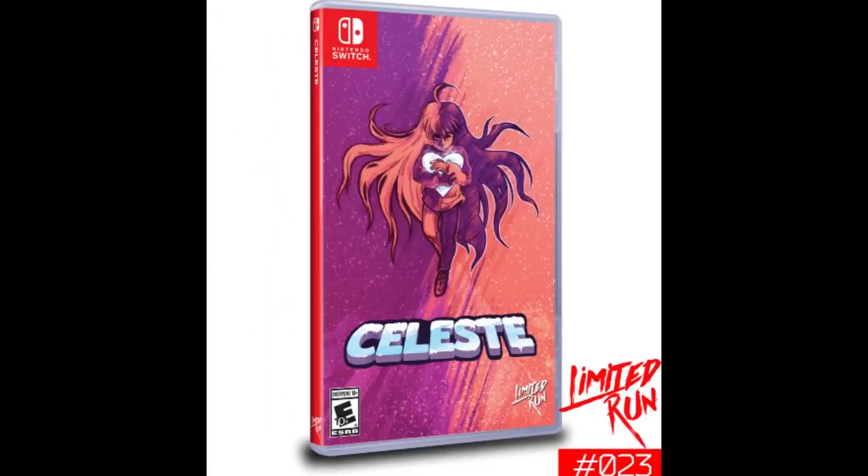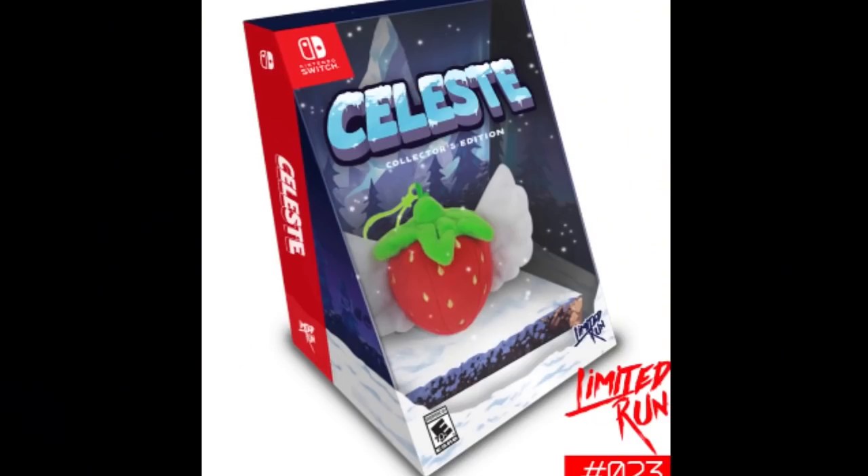Celeste just came out for Limited Run Games, and I believe that one will probably be the most valuable. There's a collector's bundle, and that sold out literally in 45 seconds.